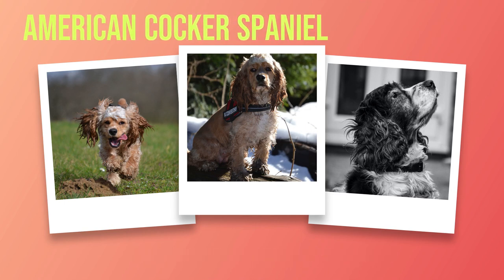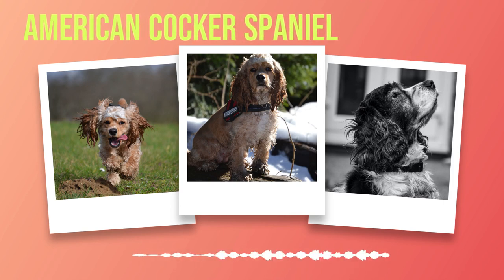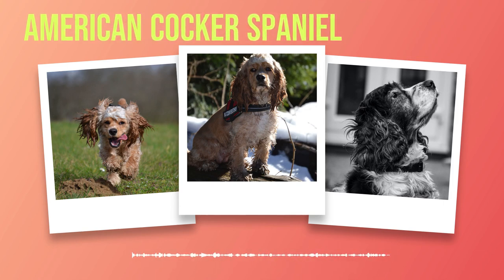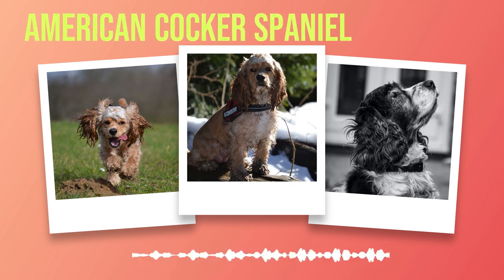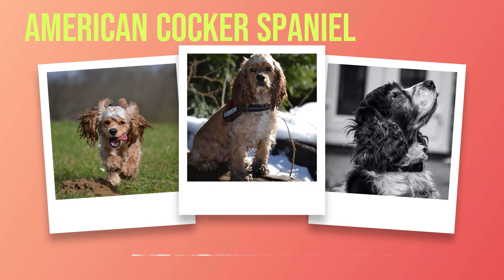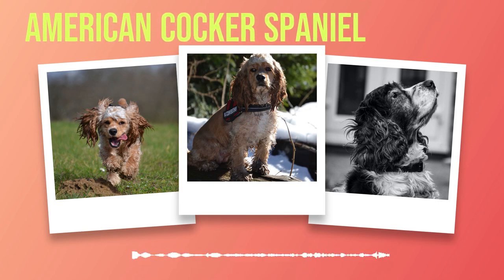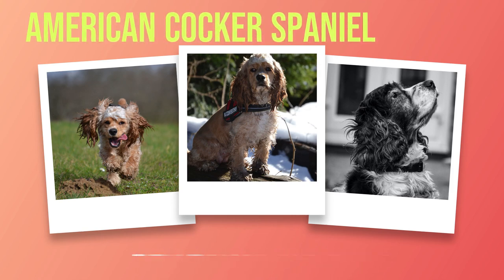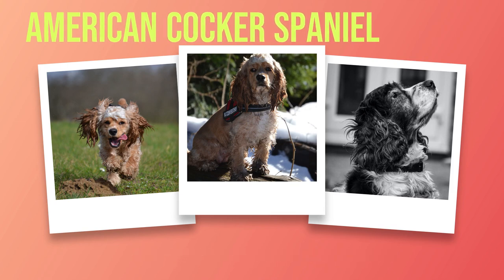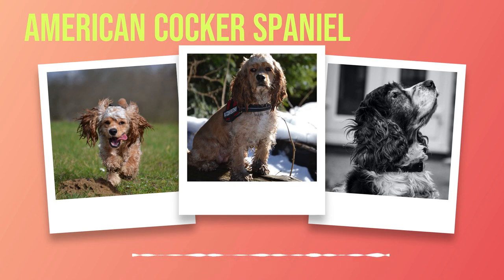Cons: 1. Health Issues — like all breeds, American Cocker Spaniels may be prone to certain health issues such as ear infections, hip dysplasia, or eye problems that require frequent vet visits, which can become costly over time. 2. Separation Anxiety — this breed tends to suffer from separation anxiety when left alone for long periods of time. If you work long hours away from home and cannot spend enough time with your dog during the day, this may not be the best breed for you.